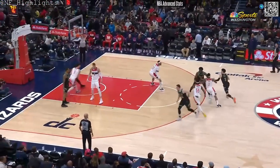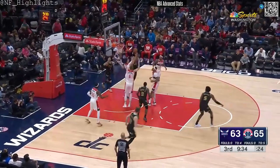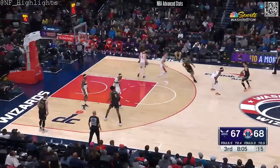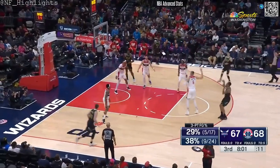He loves to paint, so when basketball was no longer an option, painting became his outlet. So he's multi-gifted. The spacing is what I really like to see for Washington — they have 19 assists on 25 made shots right now.